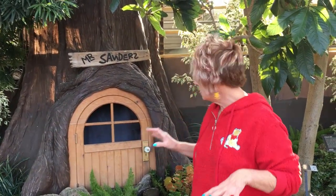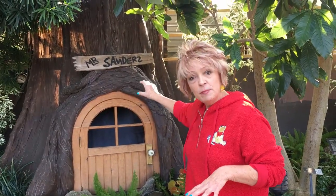This is Mr. Sanders house — Winnie the Pooh's house. In talking with Bert, he was telling me that the tree is actually made out of cheesecloth and then painted. A fun fact is that they've actually used this tree in other exhibits before, but now it's Mr. Sanders house — and boy, doesn't it look perfect!